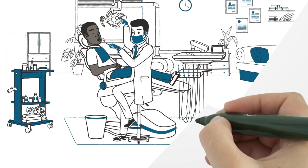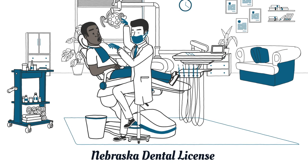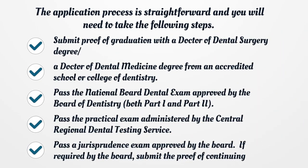Nebraska Dental License. To obtain a dental license, you should apply to the Nebraska Board of Dentistry. The application process is straightforward and you will need to take the following steps.